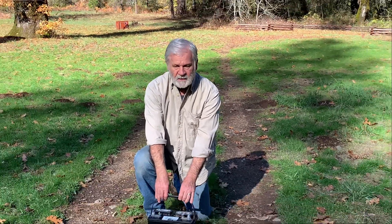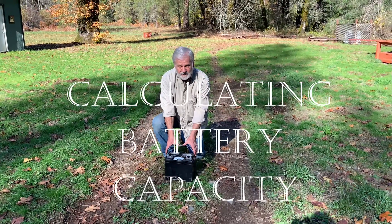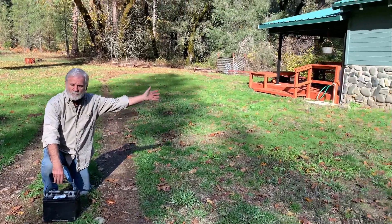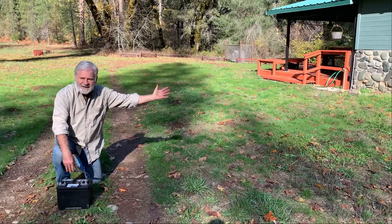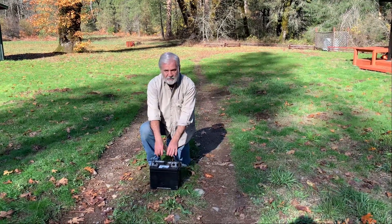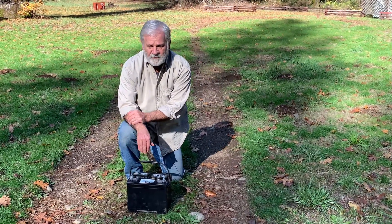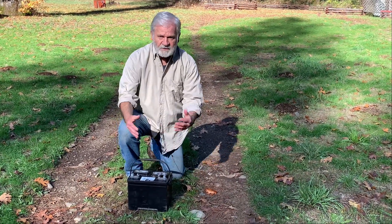The first one is how much capacity do our storage batteries really contain? It's not as much as you think. Second question is how much energy does our house use over a 24-hour period? How do I calculate that? Number three, how do I match the supply of energy that I can stash away in my batteries with the demand for energy coming from our house? And finally, how do I build a margin of safety in my storage capacity so the lights don't go out?